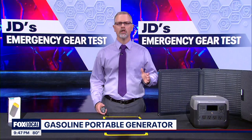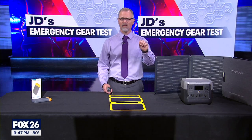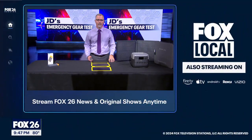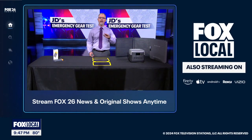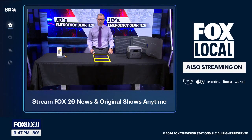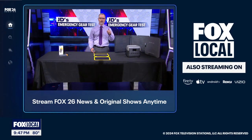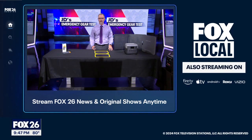We talked about emergency power today, and previously we've covered food and water preparations as well as battery powered light. All of my emergency gear test content is available on the Fox local app for your smart TV. After you download and log on, look under the weather page. There are many videos on demand, free and with no subscription required. To leave me feedback or comments, go to my Facebook page — I'm at John Dawson Fox 26.